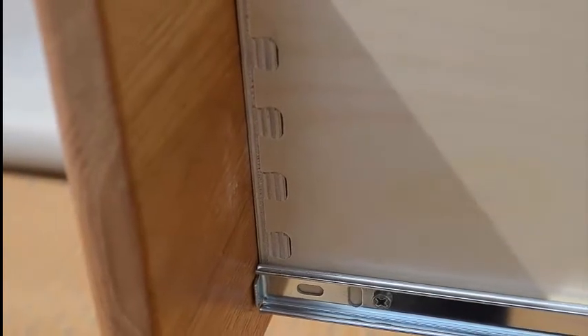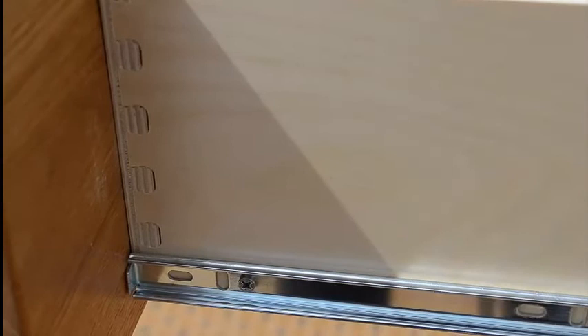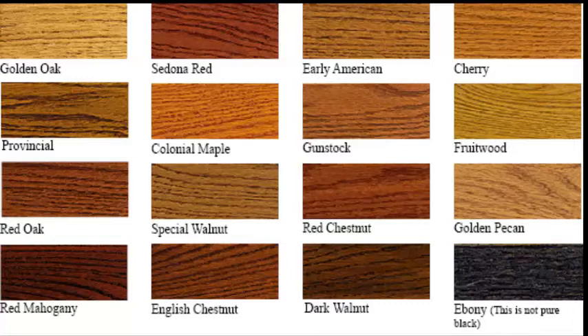Each chest of drawers is made to order using only the finest hardwood and hardwood veneers. Covert Furniture never uses particle board. The chest features dovetail drawers, full-extension slides, and you can choose a stain to match your existing furniture.